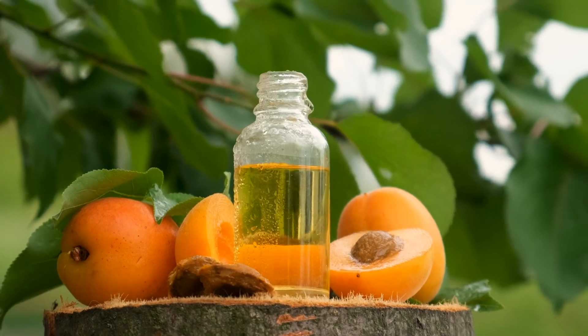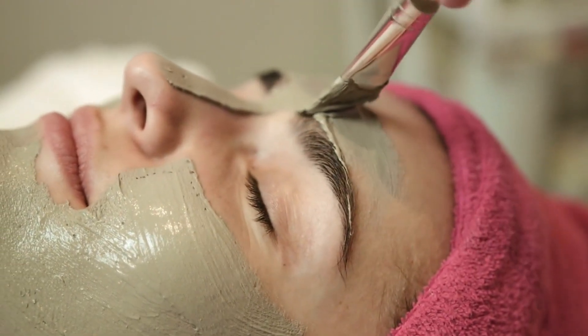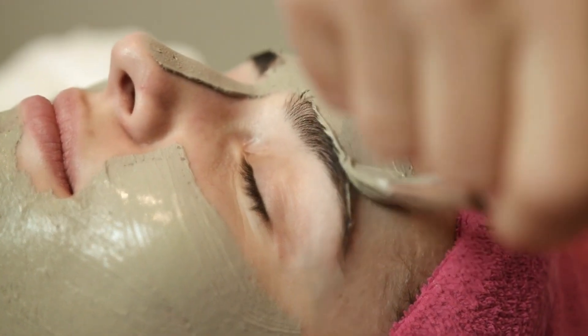For oily or acne-prone skin, it's crucial to choose non-comedogenic oils that won't clog pores. Jojoba oil, grapeseed oil, and tea tree oil are highly effective in regulating sebum production and preventing breakouts. These oils are lightweight, fast-absorbing, and have natural antibacterial properties that help keep the skin clear.